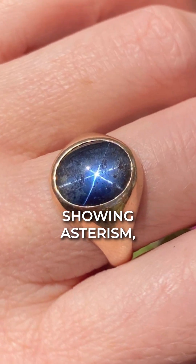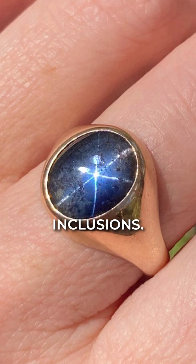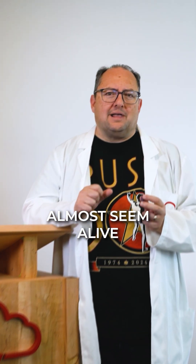One spectacular variety is the star sapphire, showing asterism — a star-shaped shimmer across the surface caused by needle-like rutile inclusions. These gems almost seem alive.